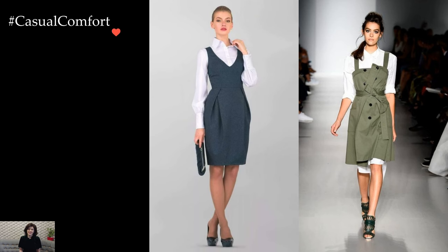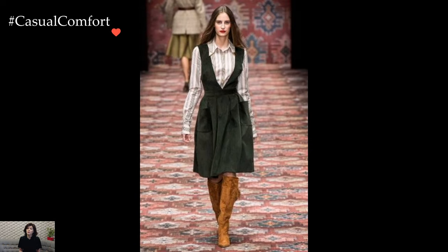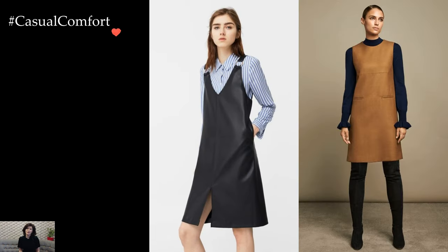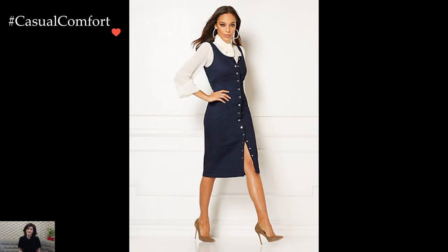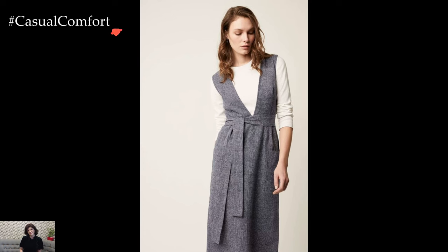Winter sundresses are not just a testament to fashion adaptability but also a celebration of the enduring spirit of femininity. The juxtaposition of the dress's inherent lightness with the weightier elements of winter fashion captures a delightful sense of duality. It's a reminder that fashion is not merely a reflection of the weather but a canvas for personal expression, allowing individuals to infuse their unique style into every season, even when the sun takes a temporary hiatus.